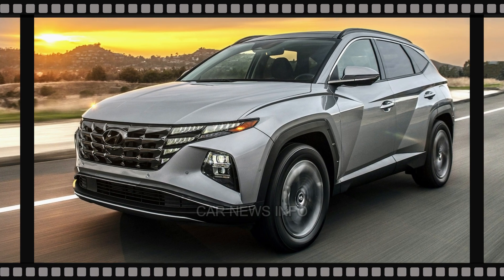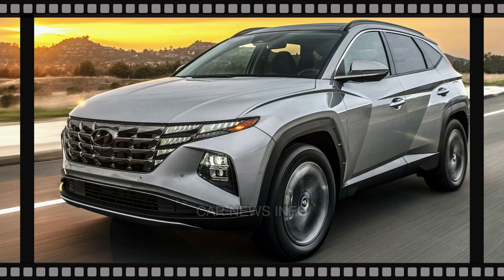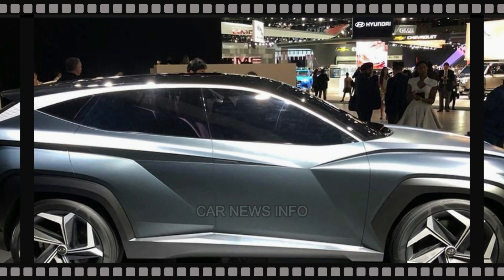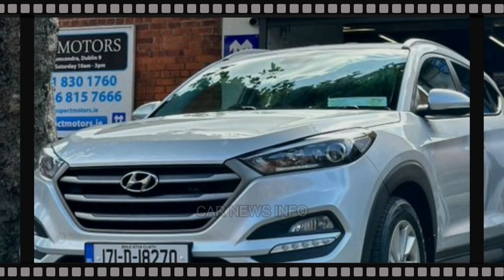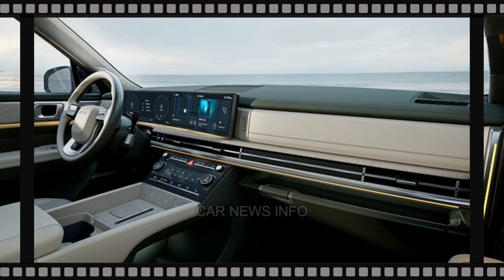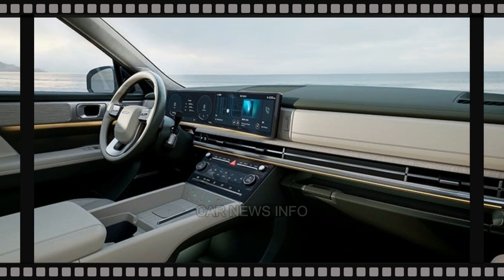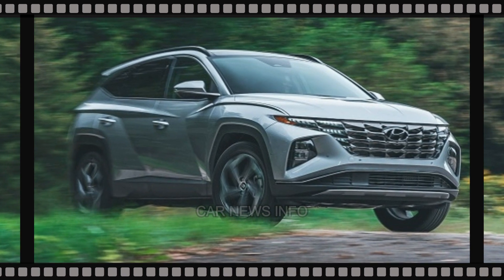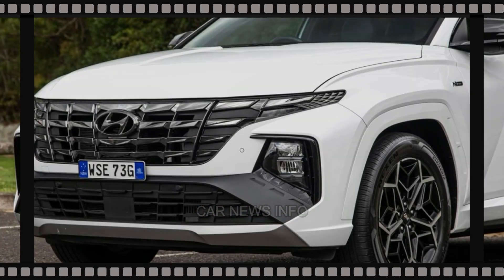While interior details are not visible in the provided images, the Tucson is expected to receive a contemporary update. Rumors circulate about Hyundai introducing enhanced software for digital instruments and the entertainment system, along with a redesigned steering wheel. The center console, featuring an electric parking brake and gear shifter, is slated for a redesign, accompanied by new upholstery options, trim selections, and an expanded range of exterior colors and wheel styles.